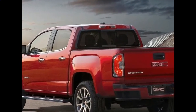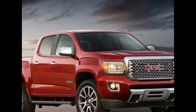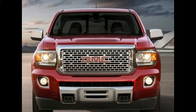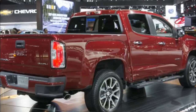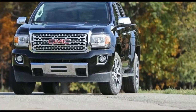2018 GMC Canyon is a mid-sized truck whose predecessors proved to be among the most wanted in its class. Since the second generation of Canyon was released almost a year ago, we cannot expect major changes, except the introduction of a turbodiesel engine, which is really good news. Canyon's towing capacity is estimated to be 6,700 pounds.